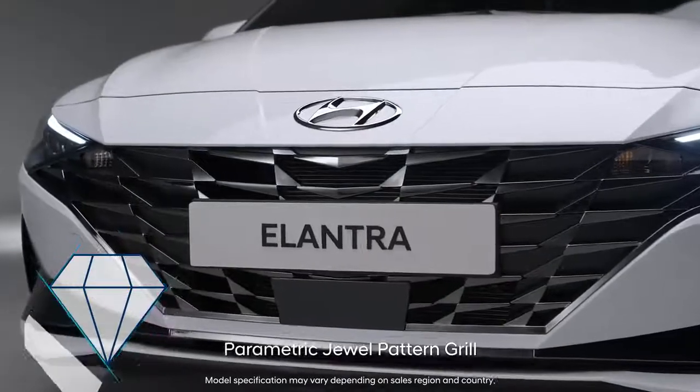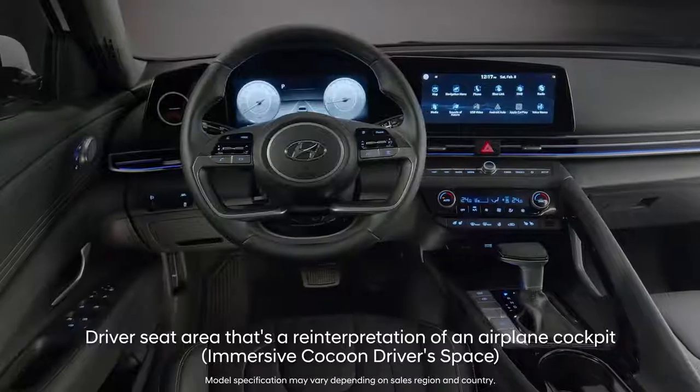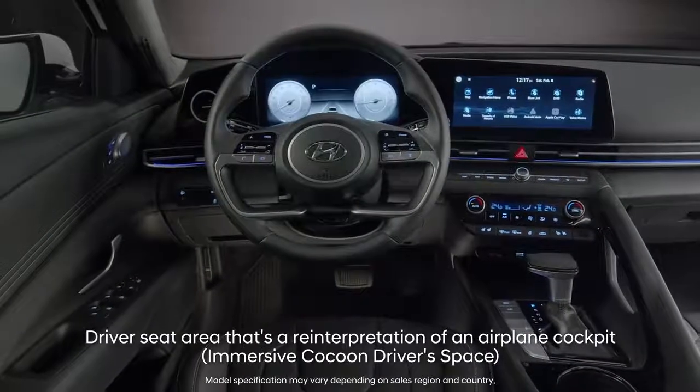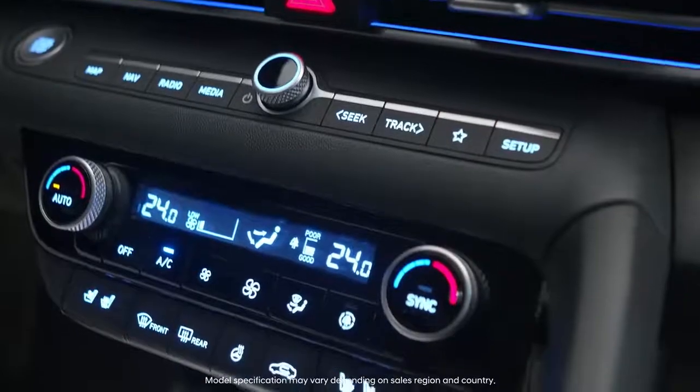The vehicle's three-dimensional and chic exterior, carefully crafted like a well-cut jewel, and interior, which embraces the driver like the cockpit of a high-speed jet, will stimulate your sporty sensitivities.